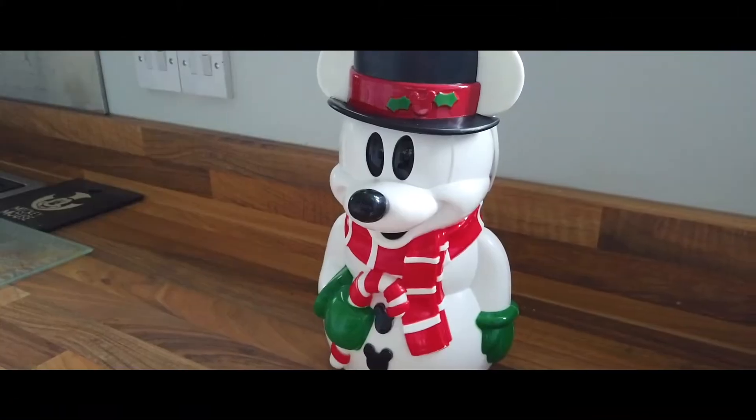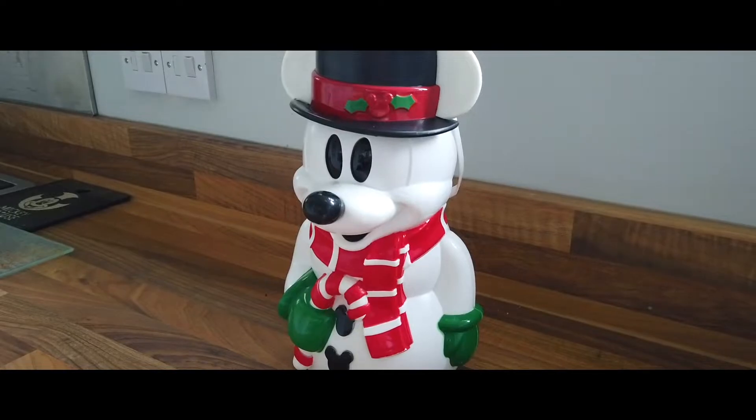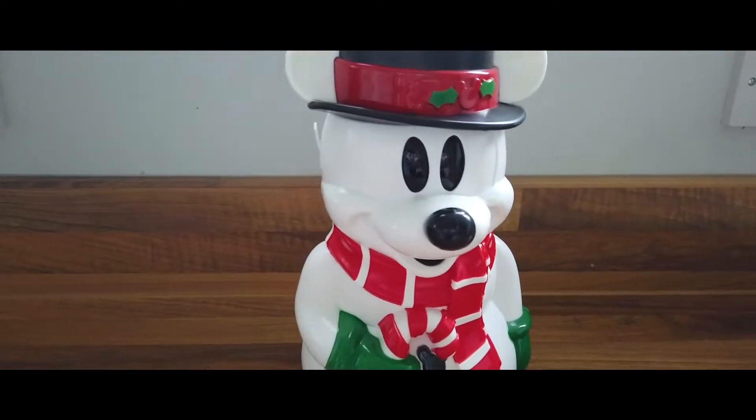First up, and probably one of my favorite things that we've got, is my Mickey snowman popcorn bucket. We got this little guy back in 2010 — we went over for Mark's birthday and to see all the Christmas stuff at Disney. I saw a popcorn bucket and just fell in love with it; it was amazing.